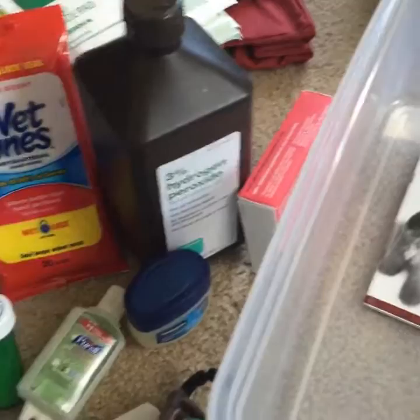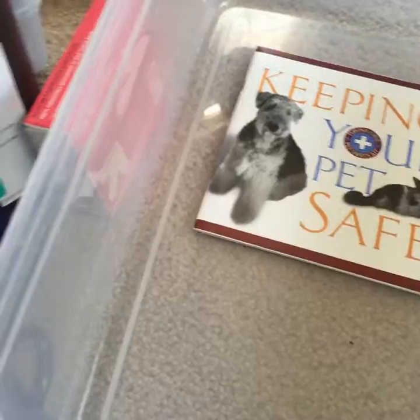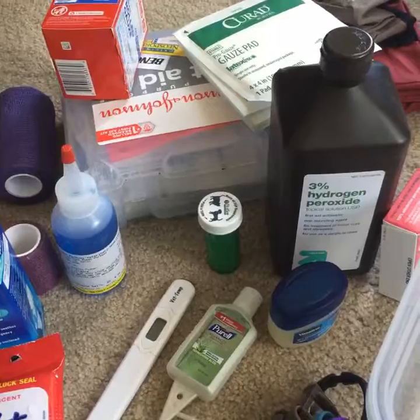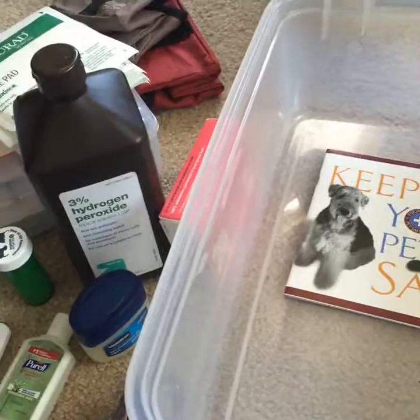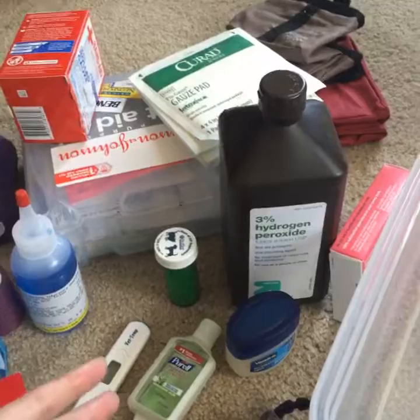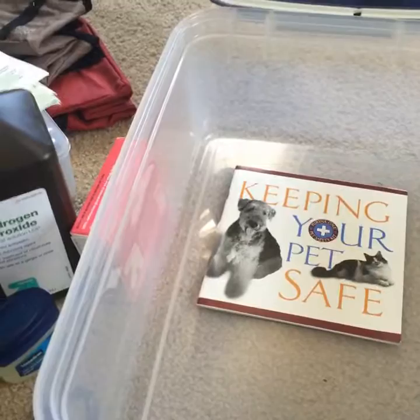I hope this helped you guys and showed you how easy it can be to put together a first aid kit, and how important it is to have one. Go through it, make sure nothing is expired — I go through mine twice a year. Make sure your thermometer works, that you have everything you need, and that you haven't pulled something out and forgotten to put it back.